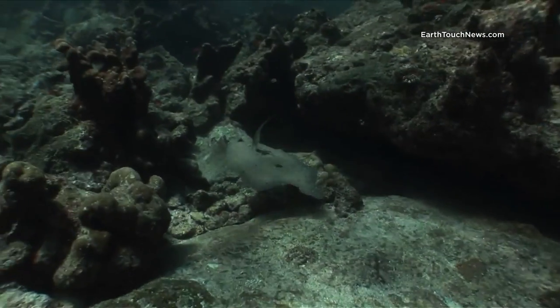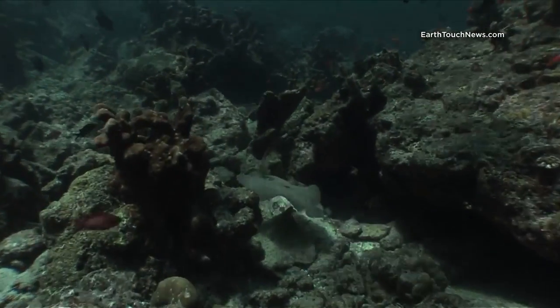This is a peacock flounder. I didn't get to film him for very long — very well camouflaged.